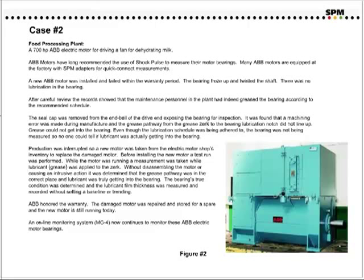In fact, an online monitoring system — an MG4 unit — now continues to monitor these ABB electric motors.